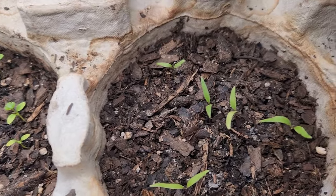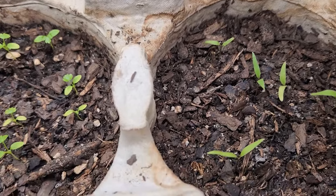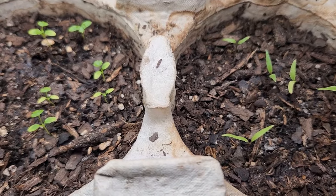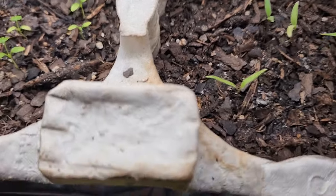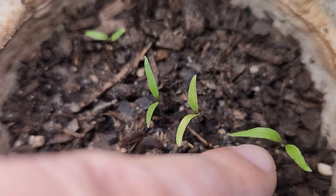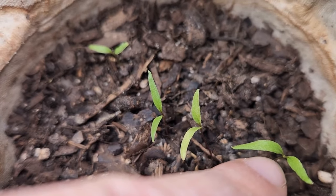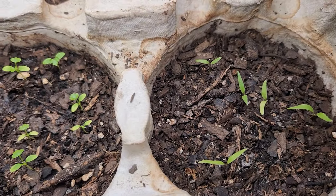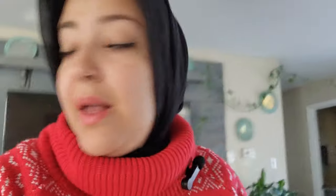And finally my goji berries — these were one of the first to germinate, but they've just been sitting there with no second set of leaves yet. I'm trying to peek at one and imagine that little spot in the center is new seeds coming up, but that might just be a really strong imagination on my part.